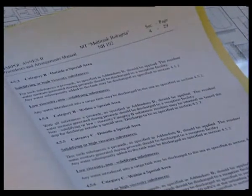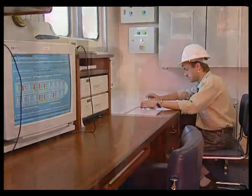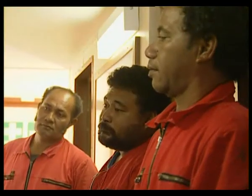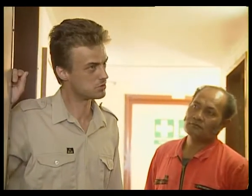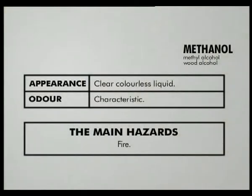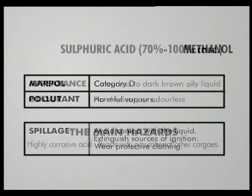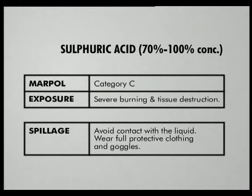Once all the control criteria have been established, loading can be authorised. To ensure that everyone on board knows what cargoes the ship is carrying, regulations stipulate that a cargo data sheet must be displayed for each cargo. These data sheets provide all the necessary information about possible hazards and the emergency procedures to follow in case of fire, unprotected exposure to the cargo, or its escape from confinement.